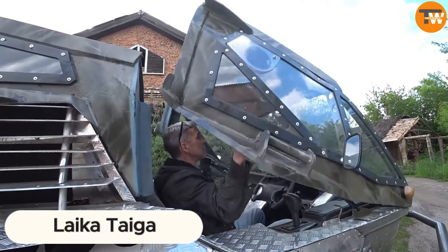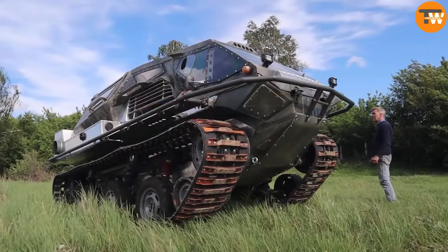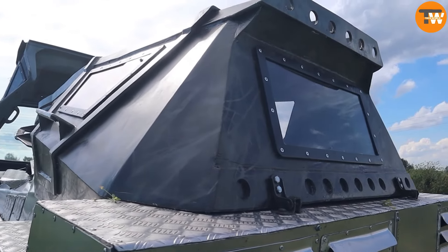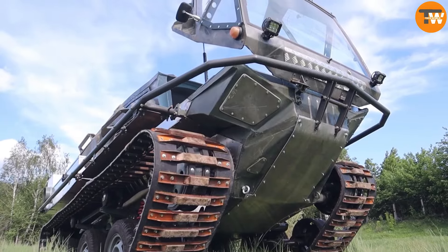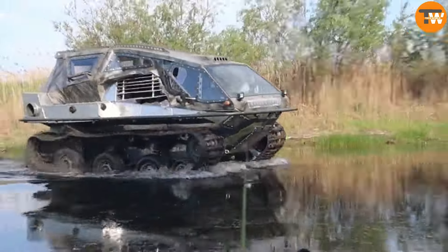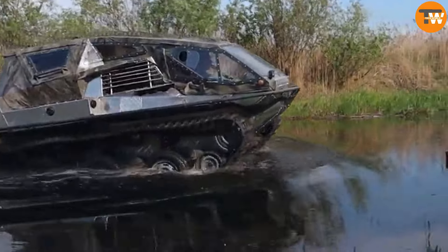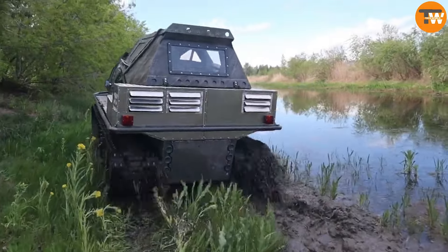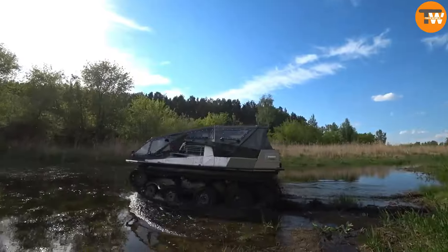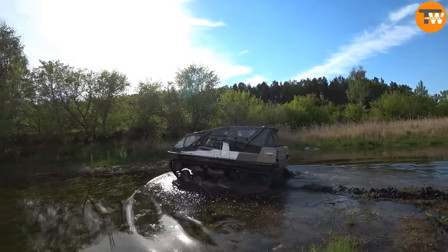Introducing the Lake A Tega, a rugged off-road vehicle tailor-made for outdoor adventures like hunting, fishing, and simply unwinding in the wilderness. According to its manufacturer, made in Russia, the Tega comes in various versions, with the one on display being the Laker Tiger. What immediately grabs attention is its top section crafted from durable high-density plastic.